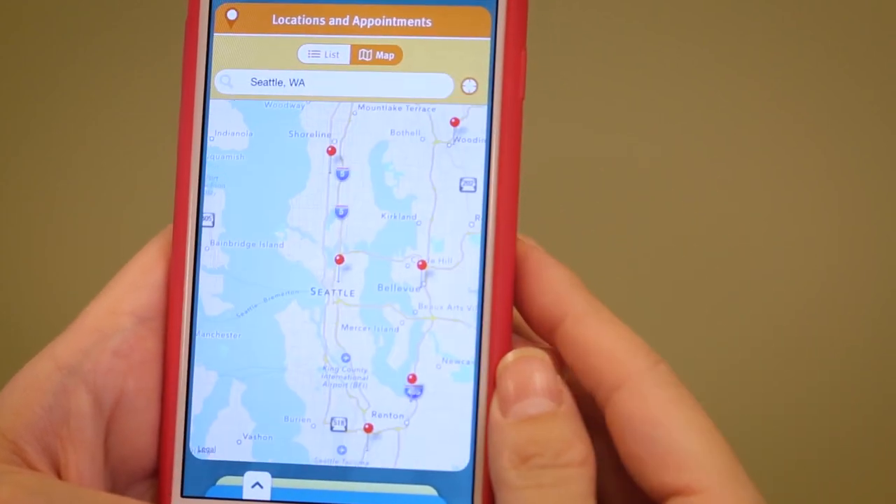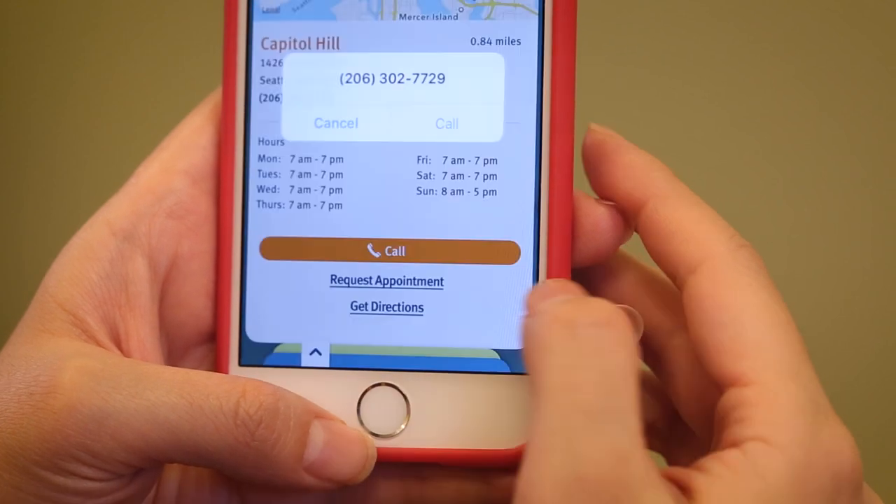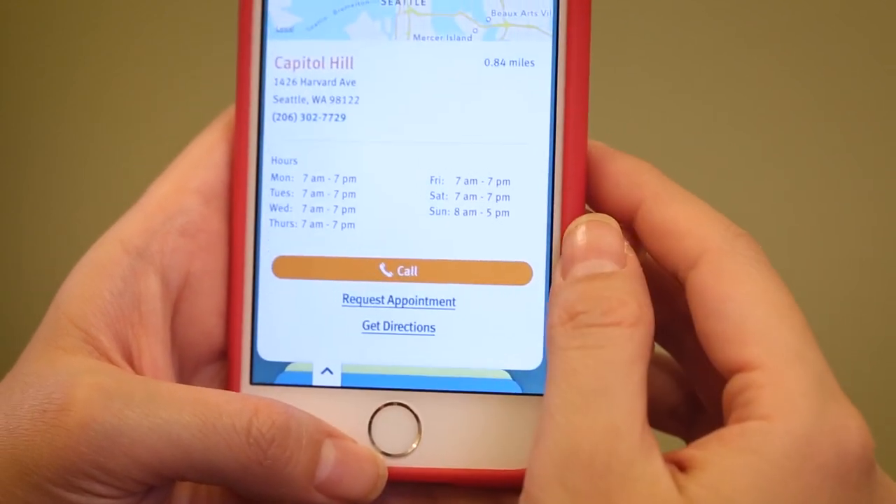Need an appointment? You can search Banfield locations and request an appointment through the app, or with a one-touch call to the nearest hospital.